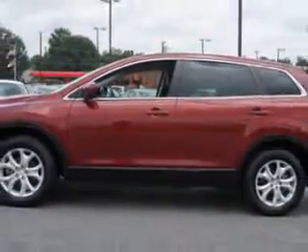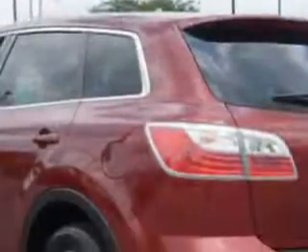Check out this copper-red Mica 2012 Mazda CX-9 SUV, equipped with a six-cylinder engine and an automatic transmission.